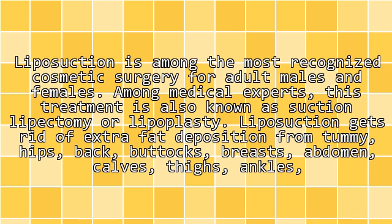Liposuction is among the most recognized cosmetic surgeries for adult males and females. Among medical experts, this treatment is also known as suction lipectomy or lipoplasty.